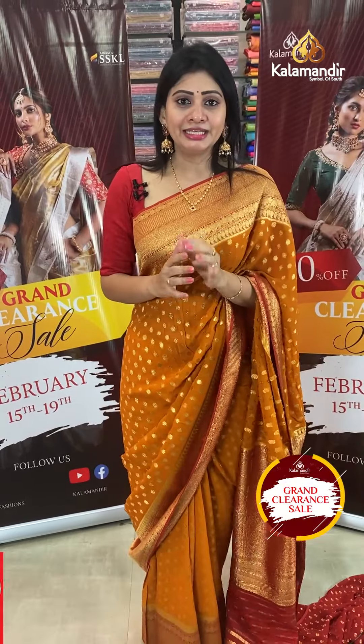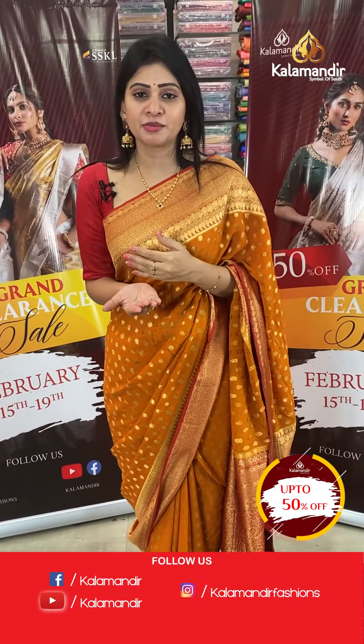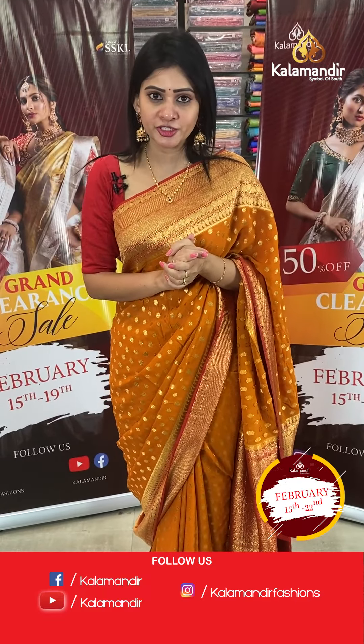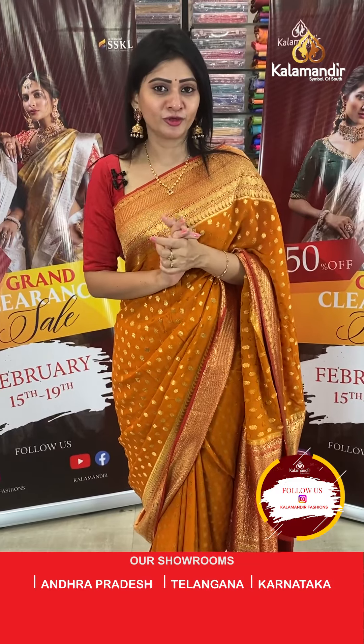The grand clearance sale is going on at Kala Mandir — only one day remaining! Up to 50% off on the entire stock until the 22nd. Grab it as soon as possible.